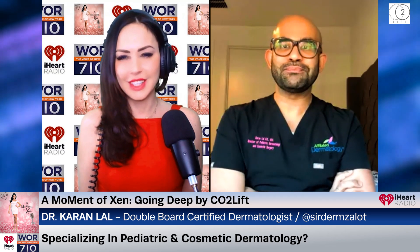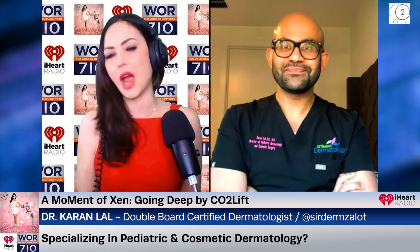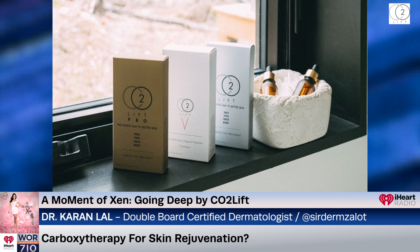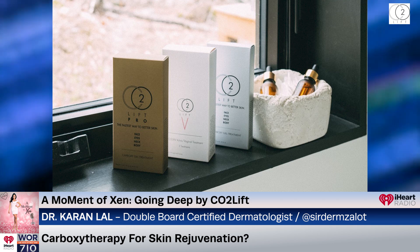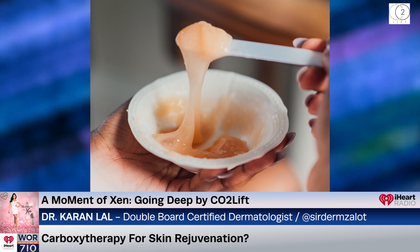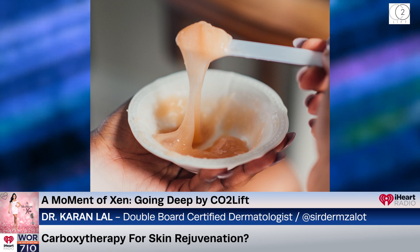Thank you for having me. I'm doing great, so excited to chat with you. So first, I'd like to set the tone and briefly chat about carbon dioxide therapy for skin rejuvenation. It's a treatment that has been around since the 1930s, but the method of delivery has improved since then with a gel delivery system called CO2 Lift. Can you explain what carboxytherapy is, what it entails, and how it differs from other rejuvenation techniques?